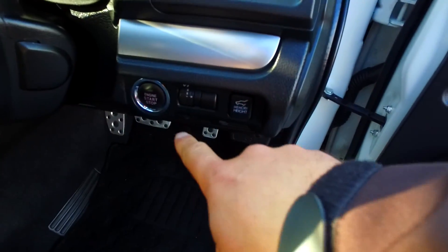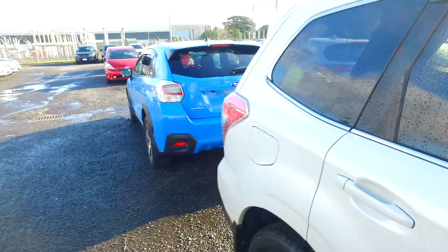These have radar cruise, these are push-button start, memory height for the automatic tailgate, and you've got keyless entry also.